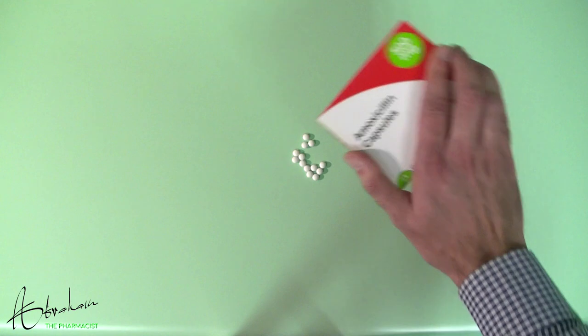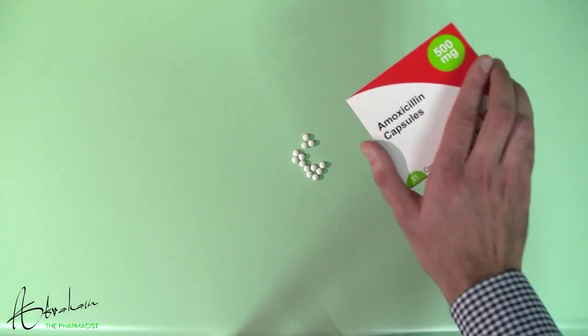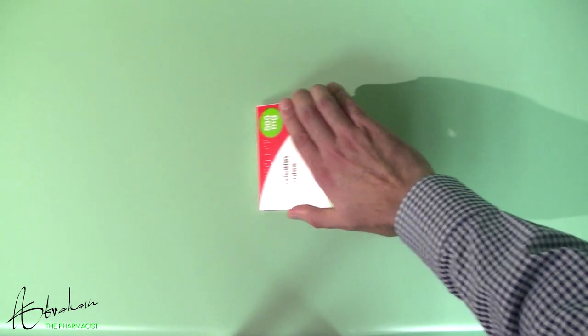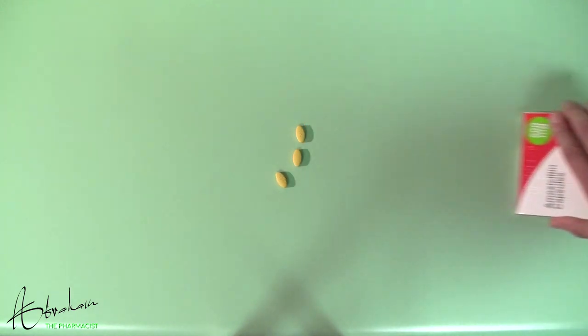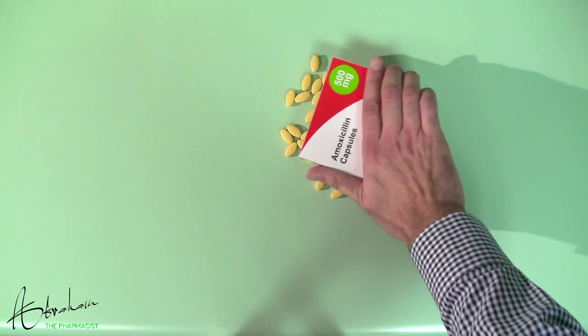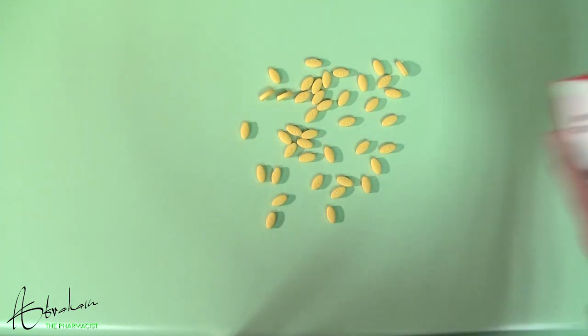Antibiotic resistance — let me first give you a short explanation of what it is and how it happens. Imagine the white tablets as the bacteria and the box of amoxicillin as the antibiotic. Antibiotic resistance can build up after bacteria have become repeatedly exposed to antibiotics. The bacteria change or adapt so they are no longer affected by the antibiotic — in other words, the antibiotic can no longer kill them. So now the resistant bacteria can continue to multiply even in the presence of antibiotics.